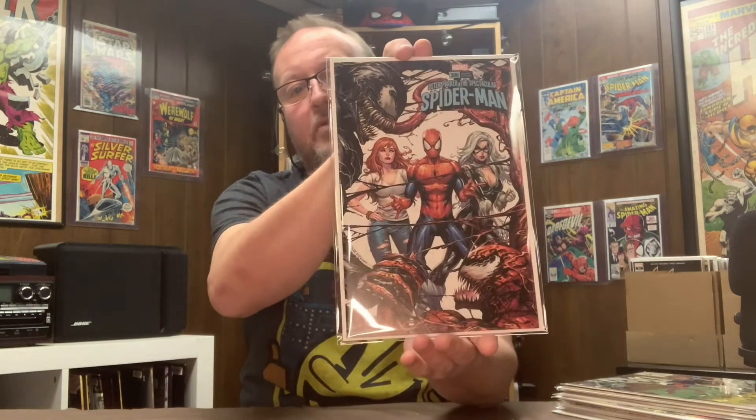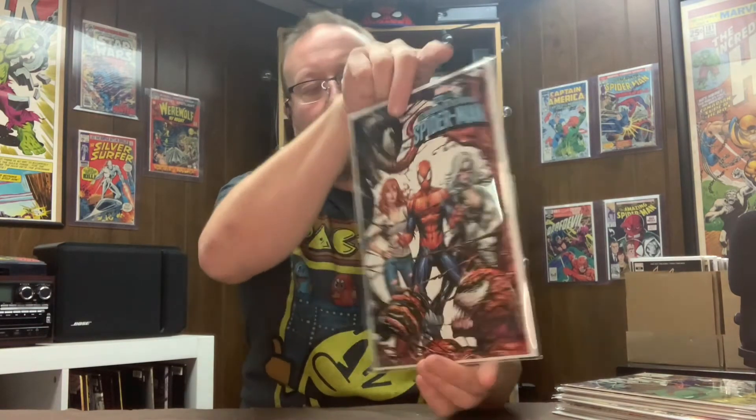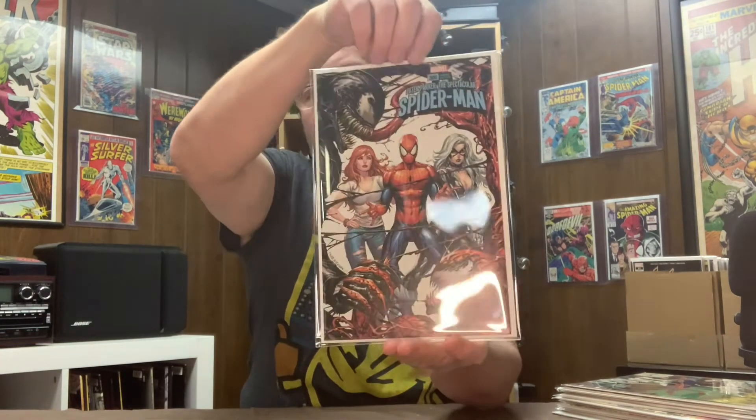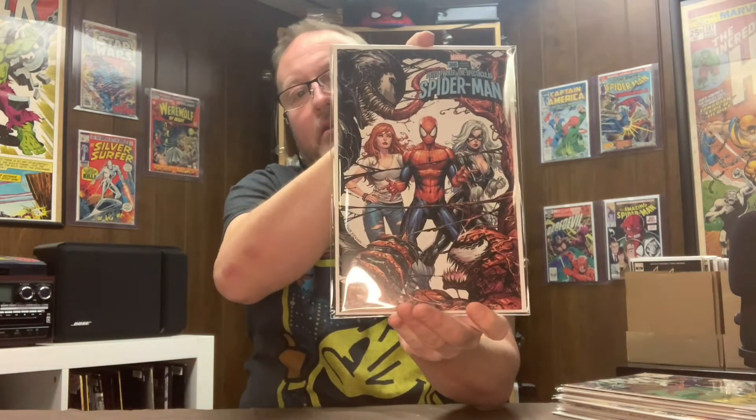Peter Parker Spectacular Spider-Man number 300 — I just love this cover. It's a Tyler Kirkham cover, and it's an awesome book. Love this cover, and that's also another candidate to be sent out and slabbed.